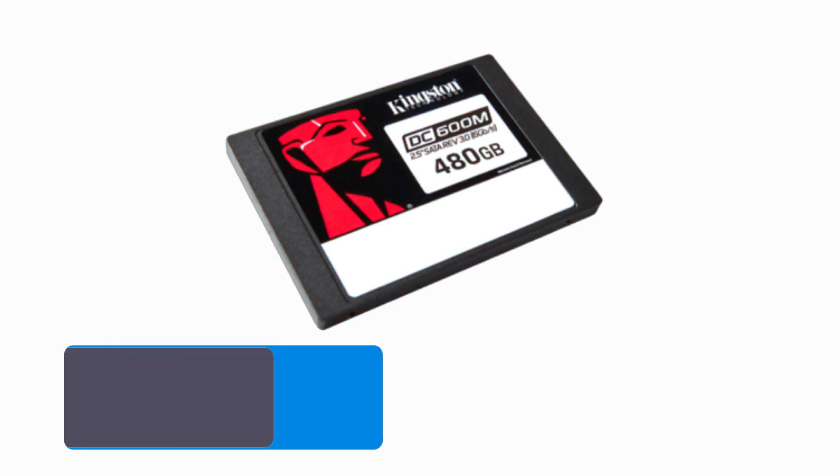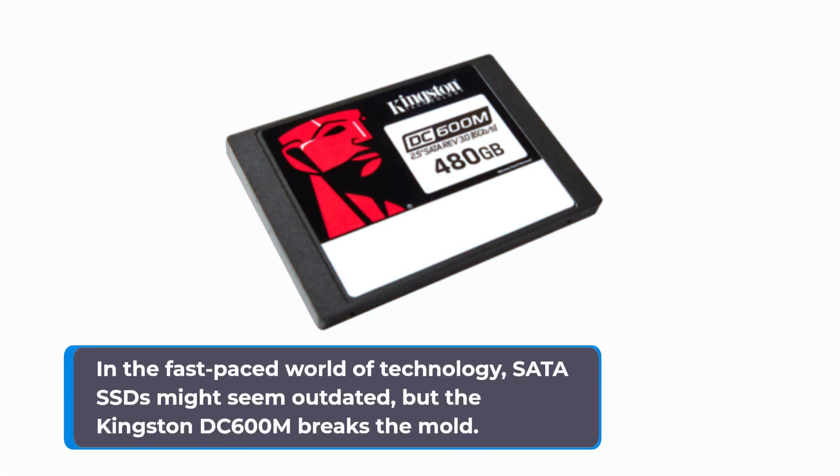In the fast-paced world of technology, SATA SSDs might seem outdated, but the Kingston DC600M breaks the mold.